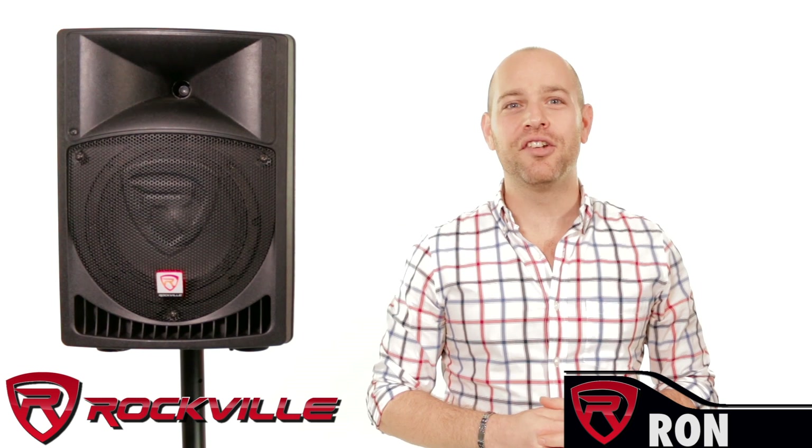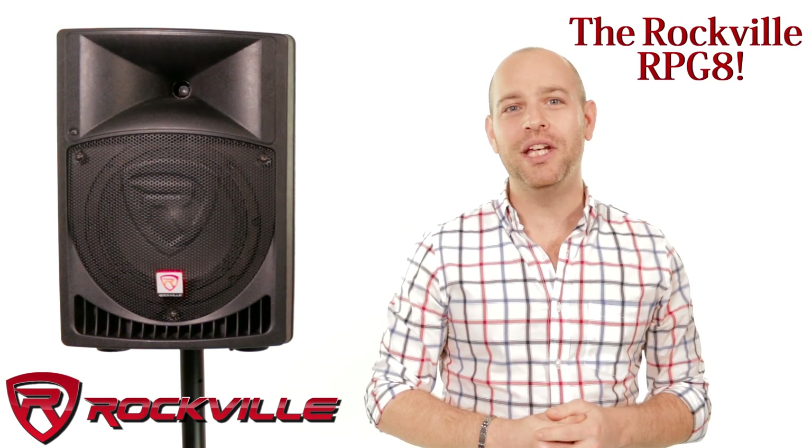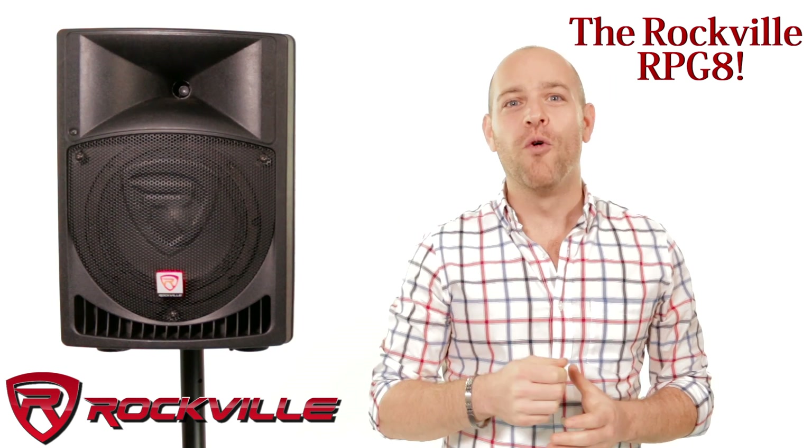What's up everyone? Ron here, and today we are demonstrating the amazing sound quality of the Rockville RPG-8 8-inch 400 watt powered two-way DJ PA speaker system. Let's hear how this bad boy sounds.